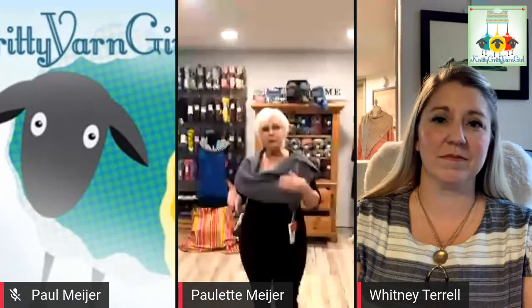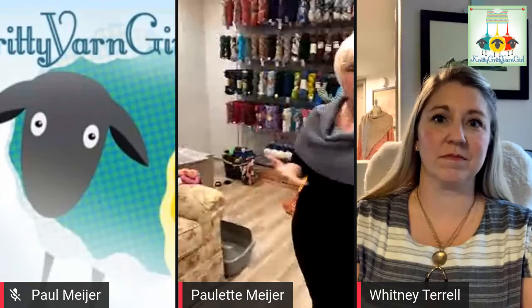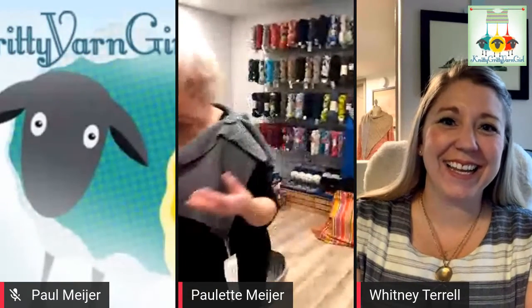Moving forward, we're very fortunate tonight to have with us Whitney Terrell. Whitney is a representative from Euro Yarns, and she's with us tonight to talk about the Mirasol brand. Mirasol is not just a brand of yarn — it's kind of an initiative out in Peru. The best person to tell you more about that would be Whitney, so Whitney, are you here with us?